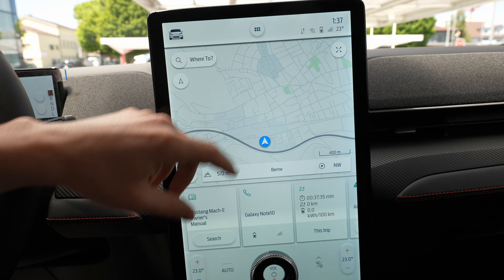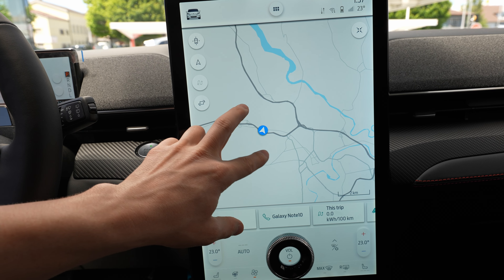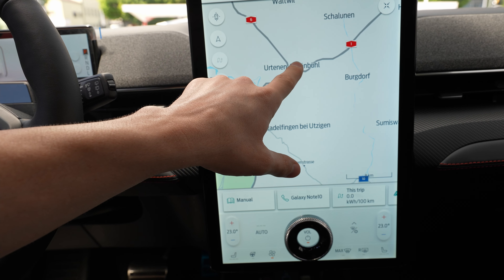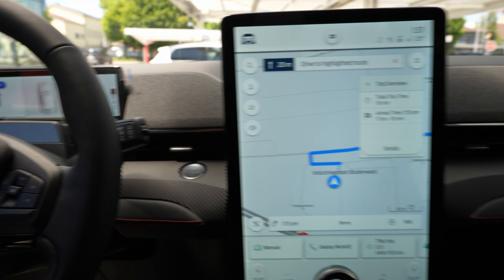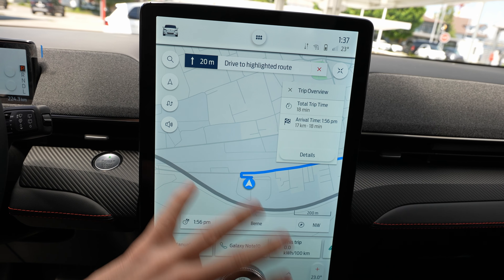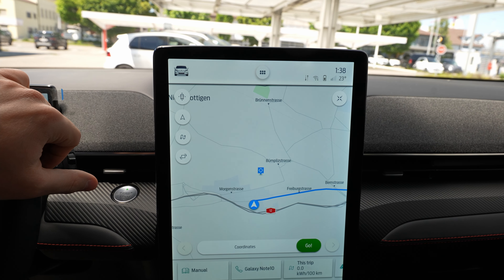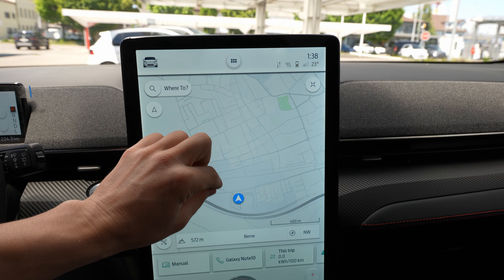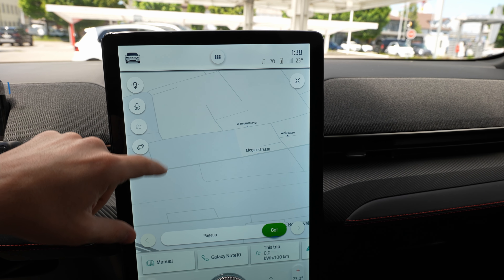The navigation system is very nice — it doesn't use Google Maps but has its own built-in 3D map. You can view it full screen, set destinations, and it works with no lag at all. Once you set a point and press 'Go,' the route is shown clearly. You can deactivate it easily as well. It seems to use a similar navigation system to previous Ford versions, but it works fast and loads quickly.